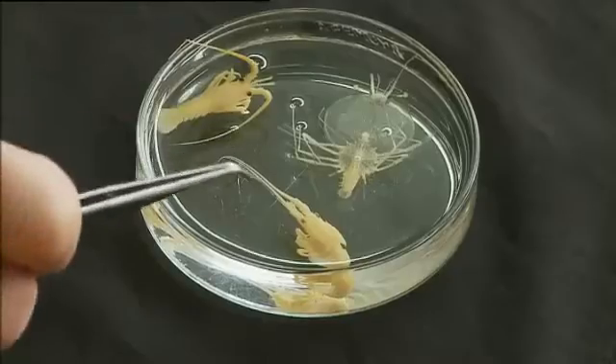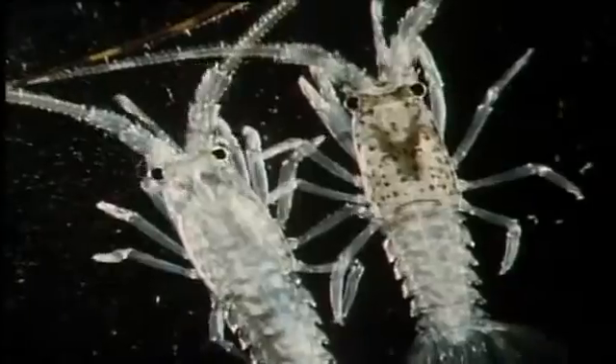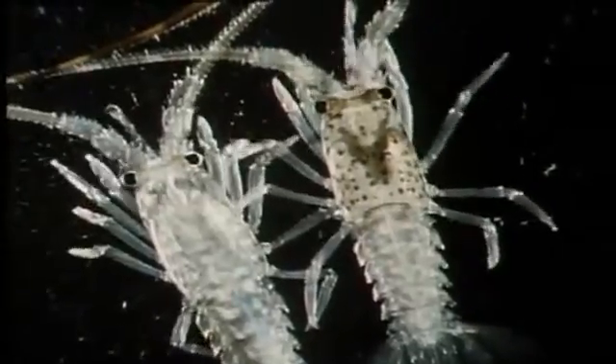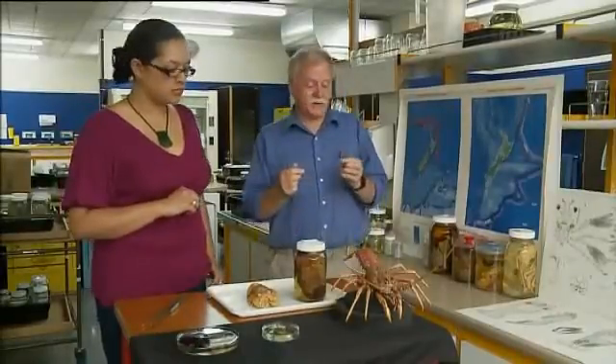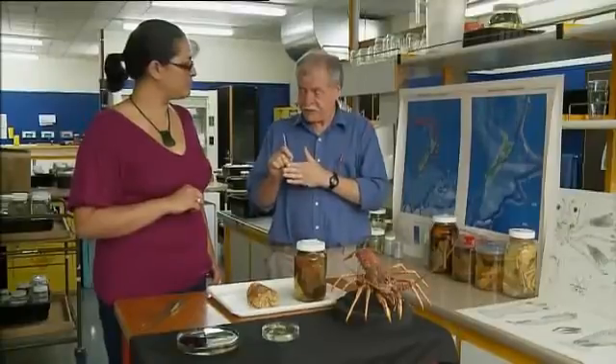So how do they get back to shore? Well, at that stage they metamorphose into a little animal called a puerulus, and it's different from the lobster in that it can swim very fast. It is totally transparent like the phylosoma larva that came before it, and it can't feed. It's got very high-octane fat globules in it, which is all it's got to feed on, so it's a life and death process — a dash for the shore.